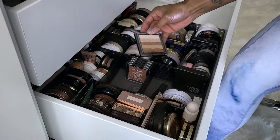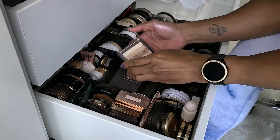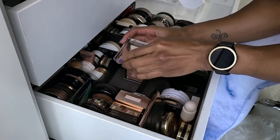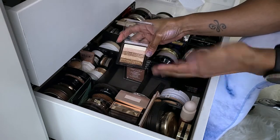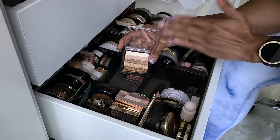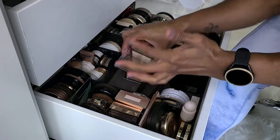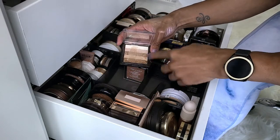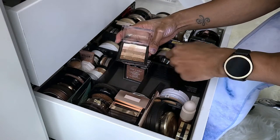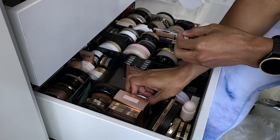This one is the Revolution Shimmer Brick Radiant. I got this when these first came out because they were supposed to be similar to the Bobbi Brown Shimmer Bricks. Again, I don't like to mix them — that's kind of what you're supposed to do. It's pretty, but I'm going to get rid of this one.